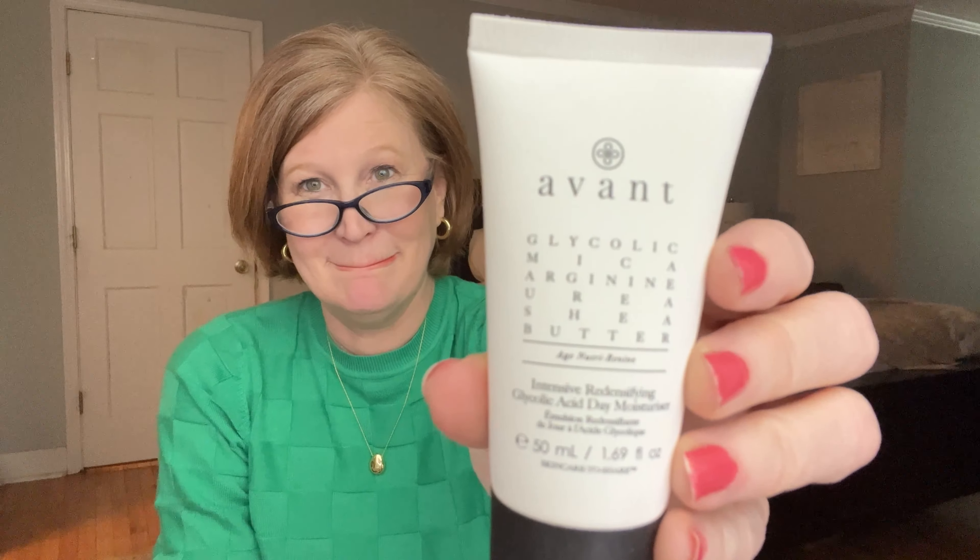The next item is by Avant — holy cow, this brand is so good. Over the years I've been exposed to so many high-end products and 99% of them I don't think are worth the money — but Avant is the exception. I can't afford this brand normally, so I love getting it in a subscription box. This is their Glycolic Acid Day Moisturizer, an $89 value. It's incredible. You could have received either the glycolic acid hand balm or the facial moisturizer — both valued at $89. I'd have been happy with either!